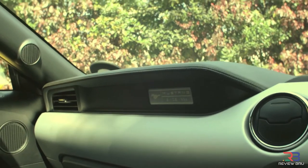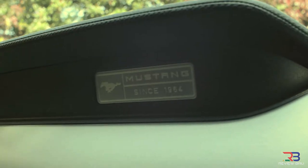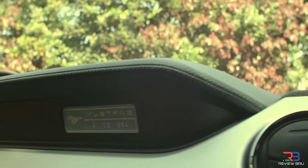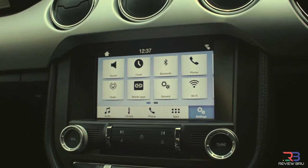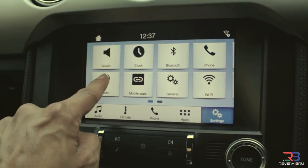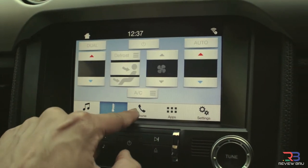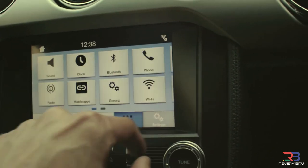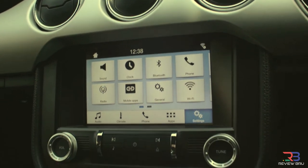You can see the dashboard is made of hard plastic, accompanied with some leather. You've got your Mustang logo on the front there — since 1964. The interface is rather basic to my liking, and it is touch screen, so you can change from one to the other: audio, climate, phone, apps, settings, and you have a whole array of other applications at your disposal.